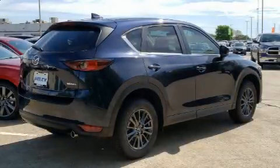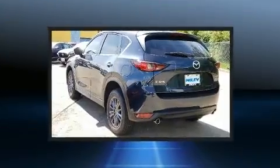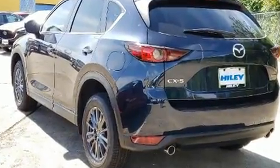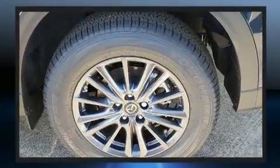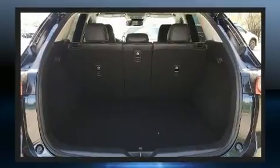You can expect a lot from the 2020 Mazda CX-5. It features an automatic transmission, front-wheel drive, and a 2.5-liter four-cylinder engine. All of the premium features expected of a Mazda are offered, including a trip computer and an automatic